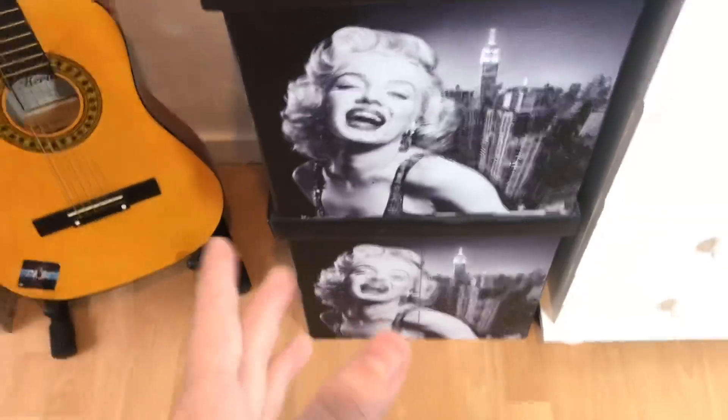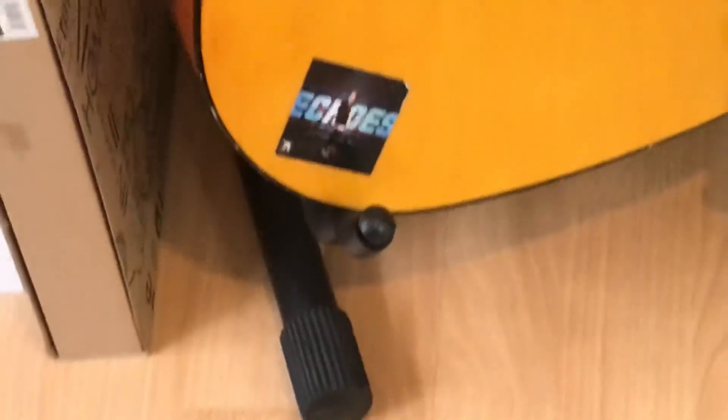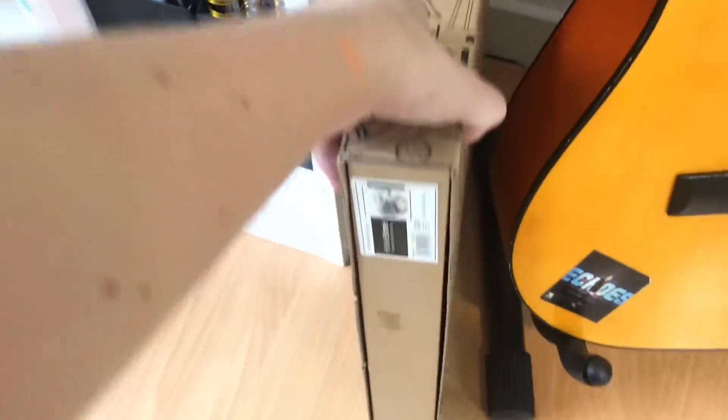I have my acoustic guitar here and a picture of Jake Mitchell — we stan. This Marilyn Monroe pop which I need to put up because it's kind of cute. Then we have my bookcase and I've just got pictures along here — let's get a cute montage of that.